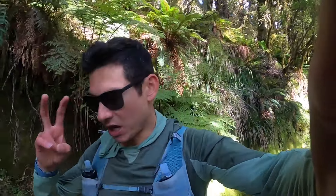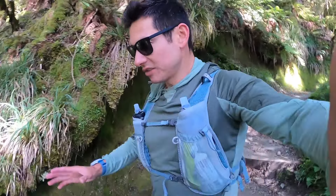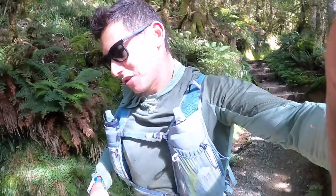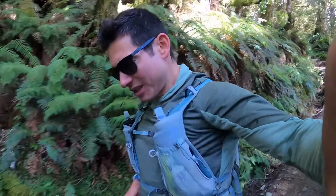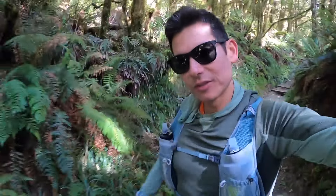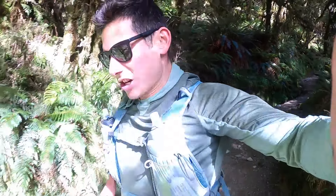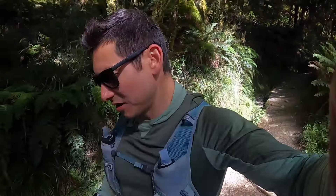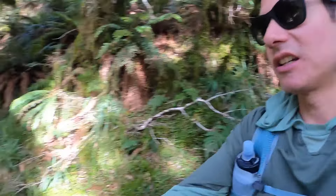We're doing this trail kind of backwards. A lot of people do it point to point from the Queenstown side at Routeburn Shelter to the Divide Shelter, but the way the car switch worked today, we're doing it this way. There are a lot of trekkers that stay in huts overnight, make it a two or three day hike — multi-day hike — and a lot of day hikers as well. Great track. It's rolling downhill already. We had a great waterfall after a kilometer and still in the woods but getting bigger views.